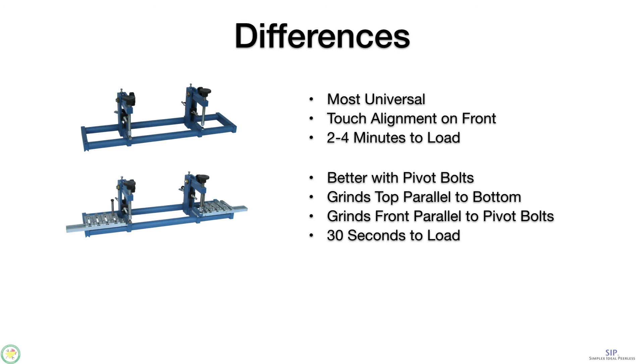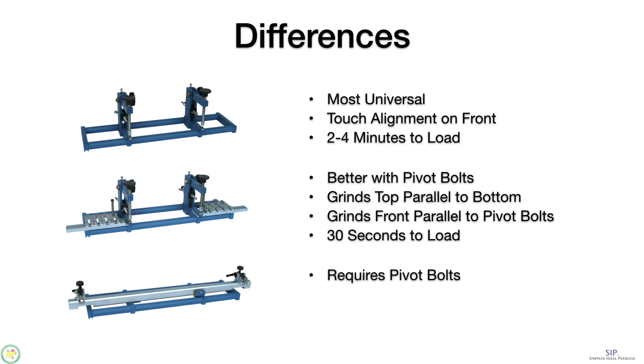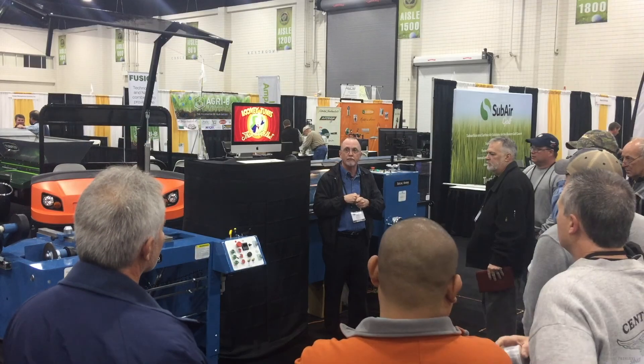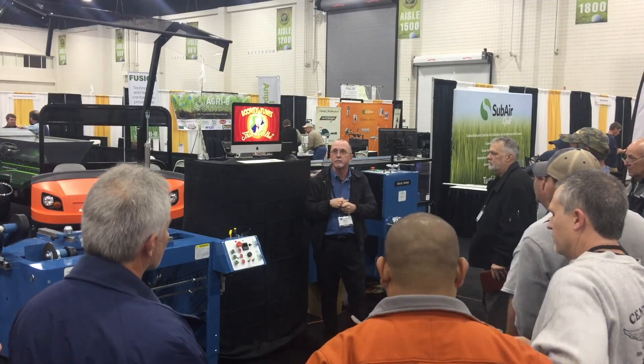Because you don't have to go through any alignment procedure with the pin system, it's much faster. And finally, with the V-support pallet, it does require pivot bolts, but it grinds both the top face and the front face parallel to the pivot bolts, and it is ready to grind in fifteen seconds. Thank you very much. I appreciate your attention.